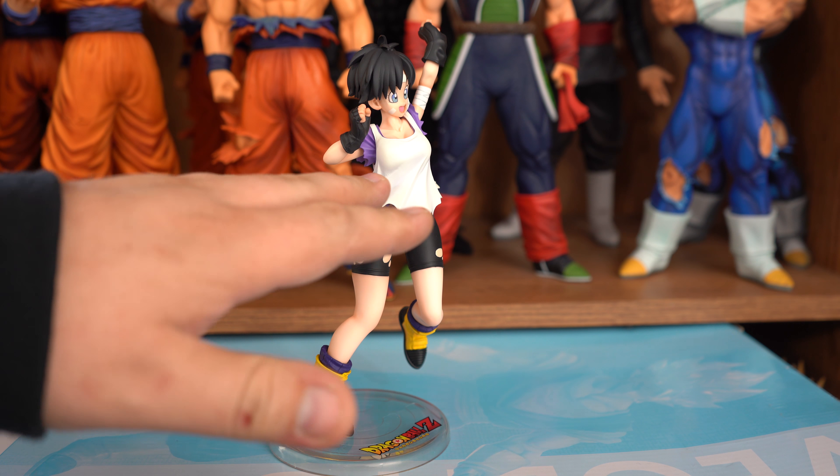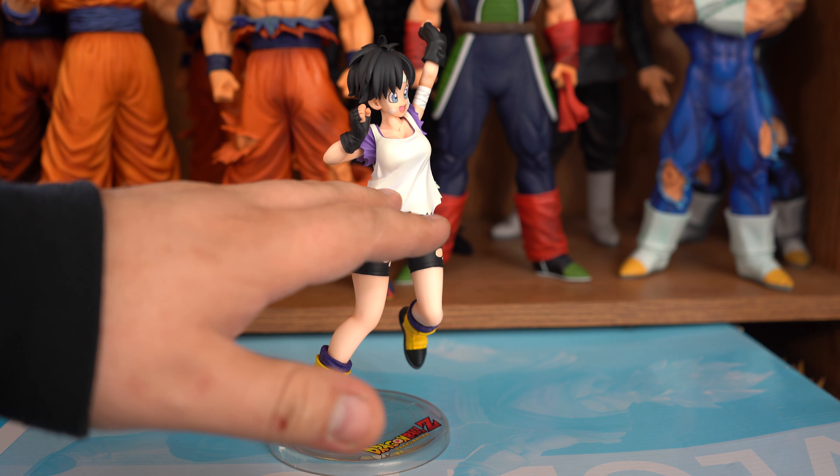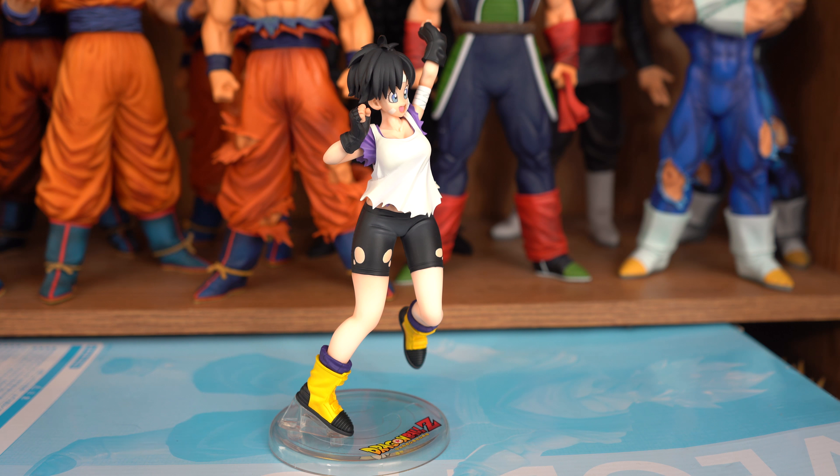I like that he didn't use too dark a gray on the shirt, because a lot of Man Presto figures do that, making the shirt look more gray than white. So kudos to Ando Kenji.